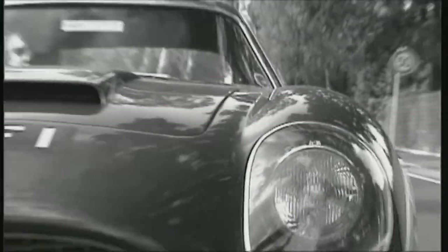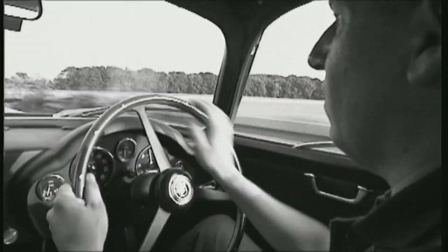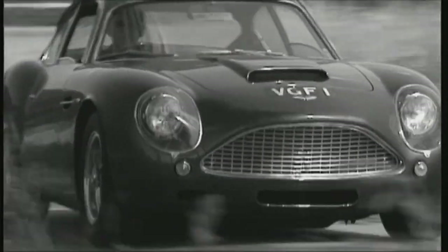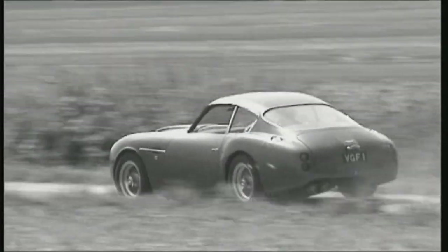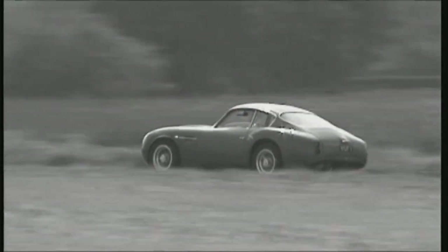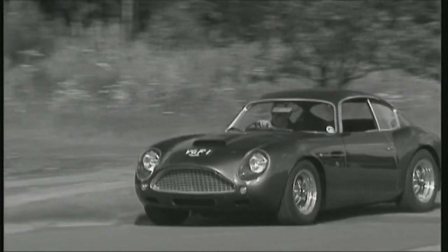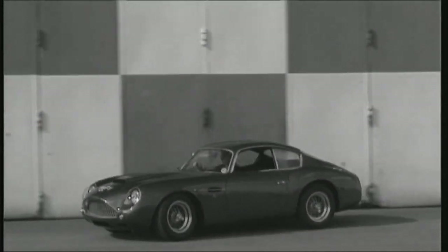Aston Martin DB4 GT Zagato — one of only 23 — this sports car is more exclusive than any Ferrari GTO. In 1960, the English sports car maker engaged the services of the Italian coachwork craftsmen at Zagato to give the DB4 GT a unique look. The ultra-thin aluminium body reduced the car's overall weight to 1,250 kilograms, and the six-cylinder engine produced 314 horsepower, giving this DB4 a power-to-weight ratio comparable with today's Porsche Turbo.